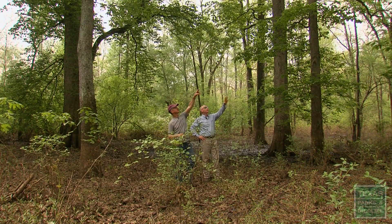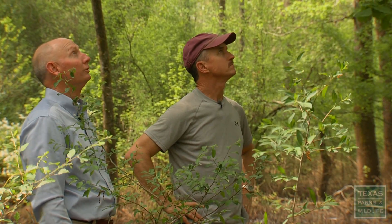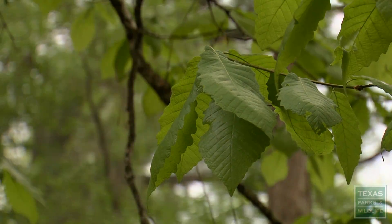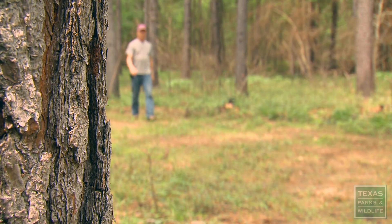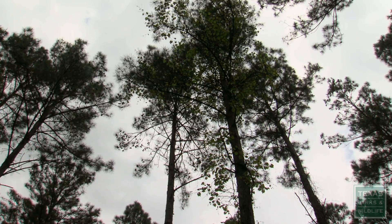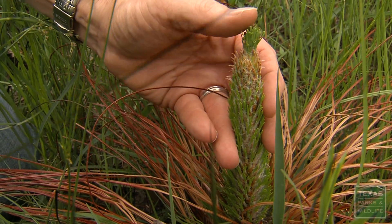Looking at a swamp chestnut oak — it's a white oak and a super food source for white-tailed deer. I enjoy coming out and watching the trees grow, listening to the birds sing, seeing deer. I really enjoy working out here. I grew up here in East Texas and really feel at ease, feel at home in the woods. And I know that through our management efforts here at the Natchez Refuge, whenever I leave this place, it's going to be in good shape.